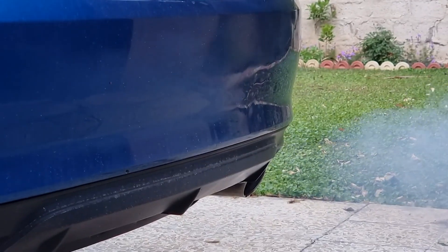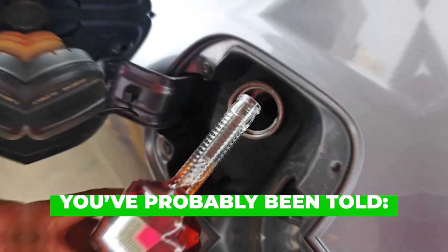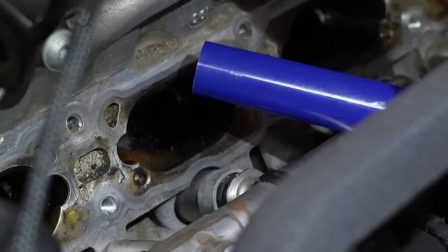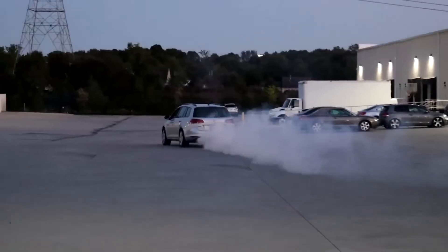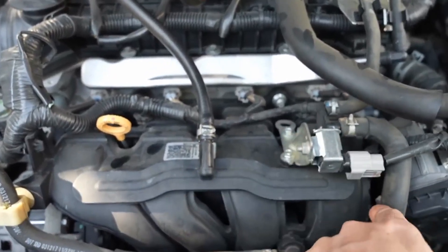If your engine feels sluggish, your fuel economy is dropping, or your idle isn't as smooth as it used to be, you've probably been told this: you need a chemical carbon cleaning. That advice has quietly destroyed thousands of perfectly good engines — not over years, not slowly, but suddenly after one professional service that sounded safe.